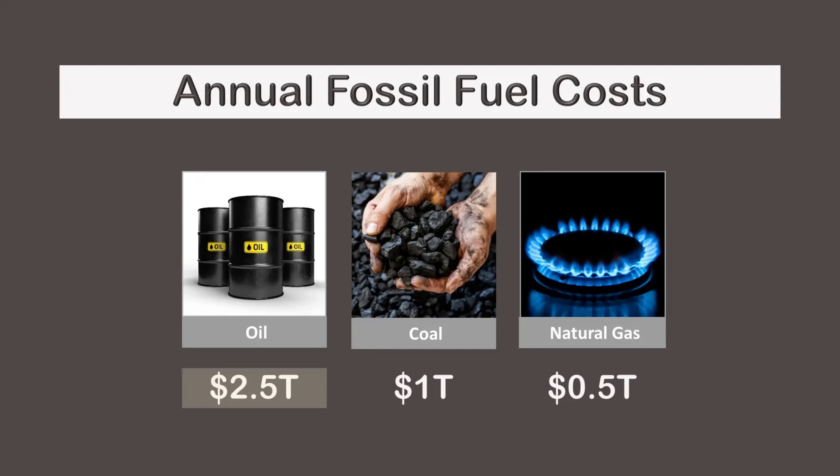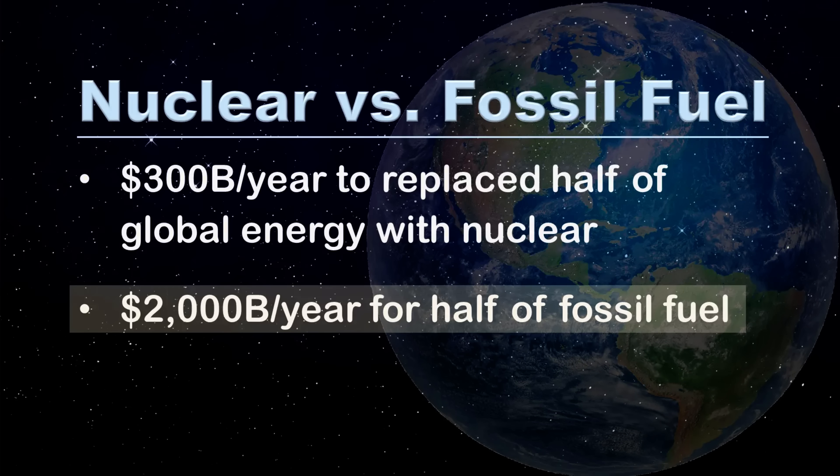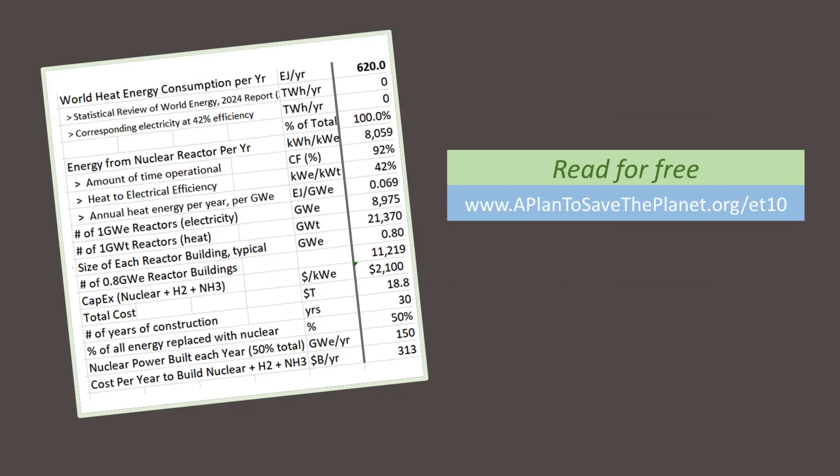For comparison, current global fossil fuel spending is about $4,000 billion annually. This includes $2,500 billion for oil, $1,000 billion for coal, and $500 billion for natural gas. While nuclear isn't a perfect substitute, the comparison is striking — $300 billion per year for new nuclear reactors versus $2,000 billion per year for half of fossil fuel. For details, click on the link in the description below.